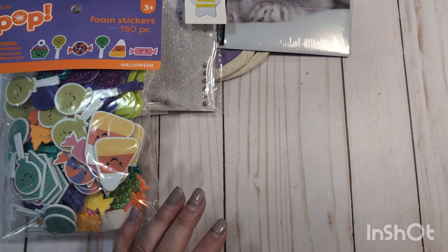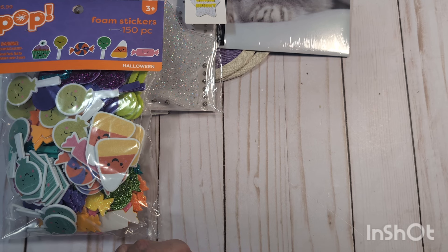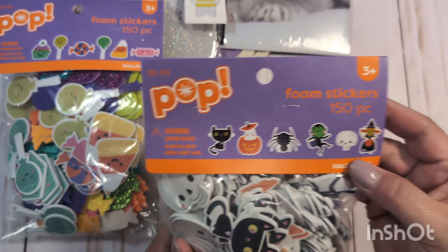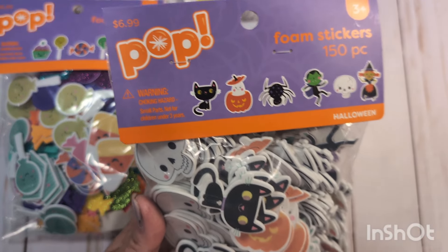I'm going to be working on some Halloween crafting this weekend. I've had no crafty mojo in a while and it's been so long since I've crafted, but now that I'm back from my trip, I have one Halloween swap that I'm going to be doing. I might do some Halloween racks if I have time, but if I don't, that's okay. I also have some birthday mail I need to put together. I also picked up these foam stickers — again, 150 pieces, $6.99, 50% off.